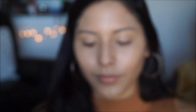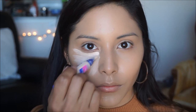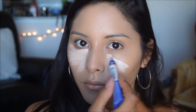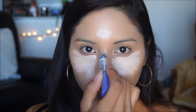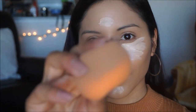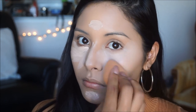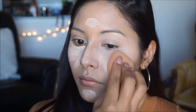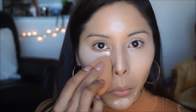For concealer I'm picking up my Rimmel London Match Perfection in shade 125 Fair. I love this product because it's a two-in-one concealer and highlighter, so you don't need to conceal and then highlight separately — it does it for you. It also has vitamin C and E, which are great for the skin; vitamin E is an antioxidant that helps protect against sun damage. I'm picking up my Real Techniques beauty sponge and blending it all out.